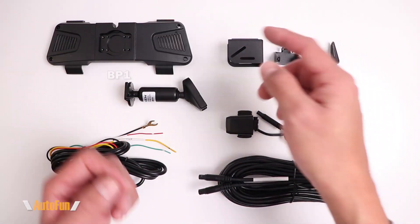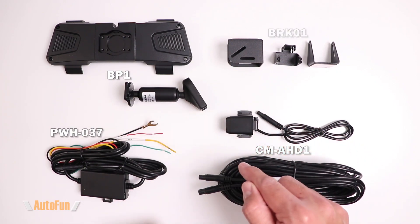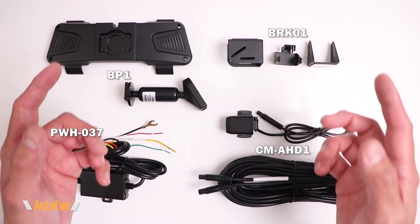You can also upgrade your 360 view with a direct mount kit, a hard wire kit, a waterproof rear camera, and optional mounting brackets to take your 360 view to the next level.